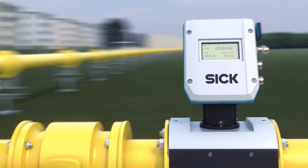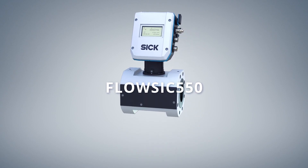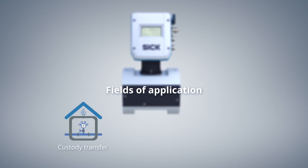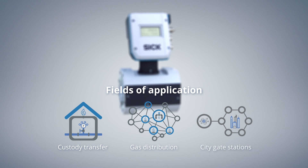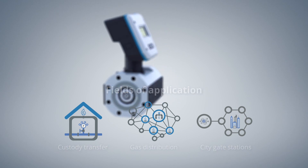This is Flosik 550. The Flosik 550 is made for a range of applications such as custody transfer in gas distribution, storage, as well as town, border, and city gate stations. It is also ideal for high-pressure industrial gas measurement and critical applications where continuous gas supply must be ensured.